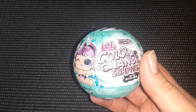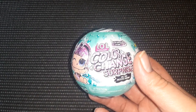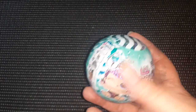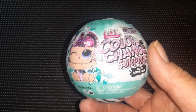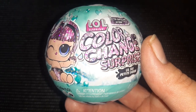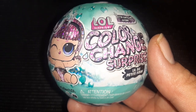Then I found this LOL Color Change Surprise Doll in one of those plastic globe-type things. I thought it was pretty cool to see this at Dollar Tree, because I know these sell at Walmart and Target for a lot more. So I got that.